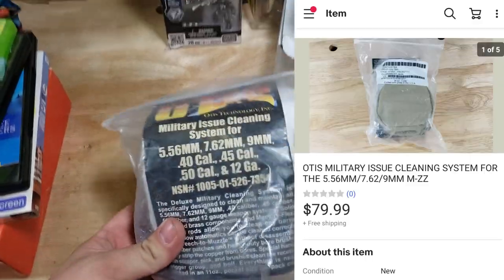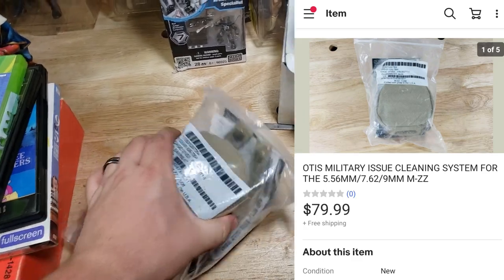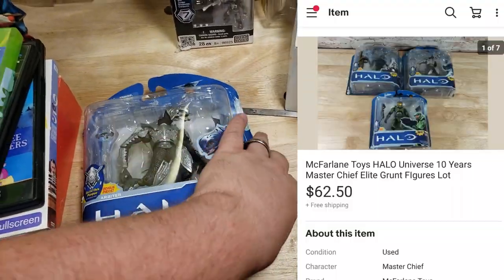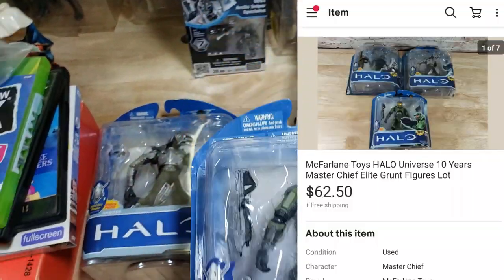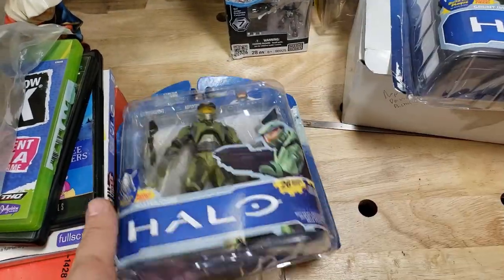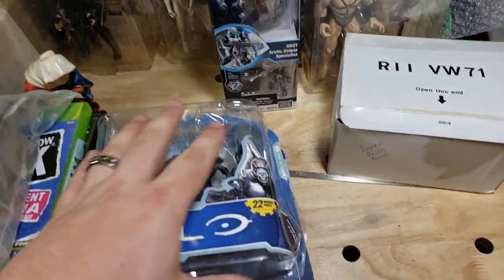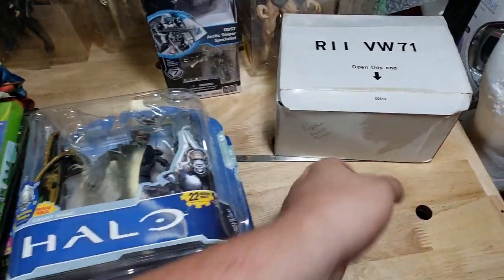A military-issue Otis cleaning kit, brand new and still sealed, sold for $80 shipped. Three Halo figures from the $1,600 Lego and toy buy — Master Chief, an Elite, and a Grunt. They're like new inside but the packaging is separate from the cardboard. I took a best offer of $62.50 on those.